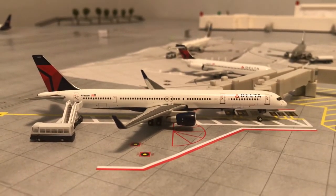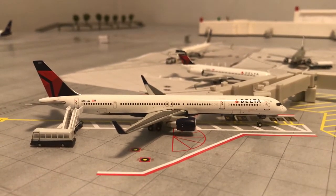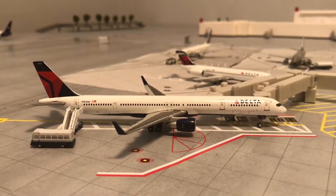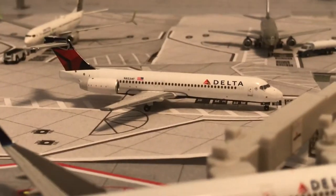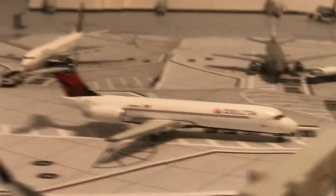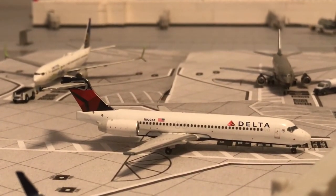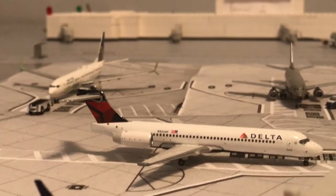Delta 757-300, which will be heading over to Kahului. Delta 717, which will be heading over to Atlanta. So that about does it for Terminal 1.